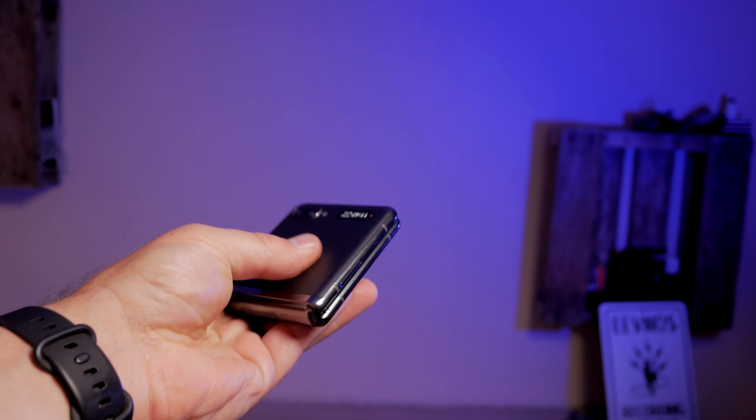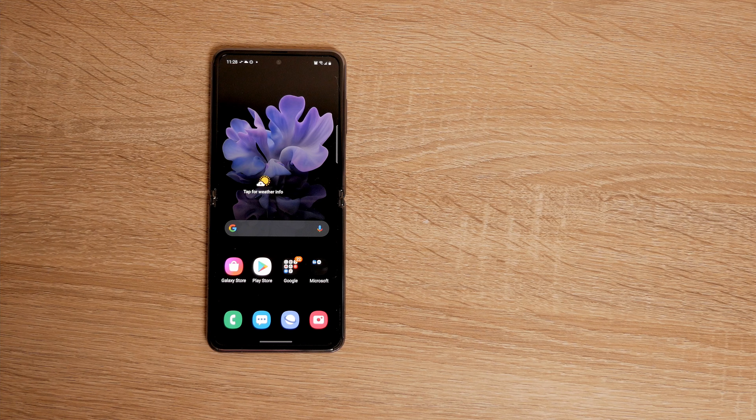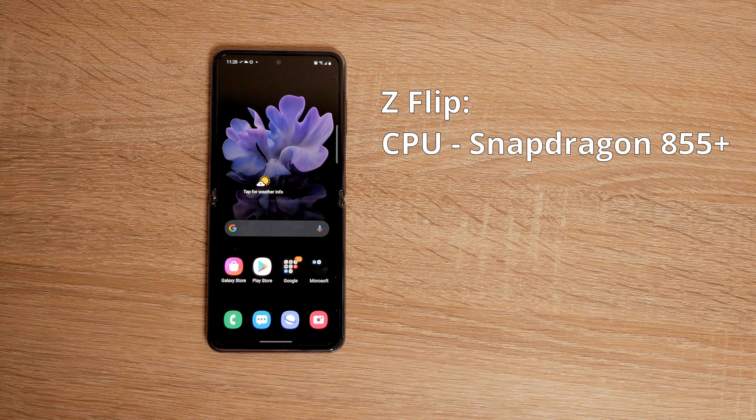Throughout this video I'm going to be talking about the Z Flip, and it doesn't matter if you're talking about the Z Flip or the 5G variant — they're pretty much the same phone. The only difference is a slight variation in the CPU, and that newer CPU allows for the 5G connectivity. The original Z Flip has the Snapdragon 855 Plus and the 5G has the 865. There's a slight speed increase but you're not going to notice that for day-to-day gaming or anything like that.